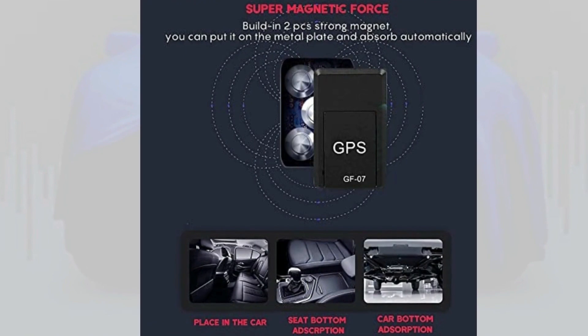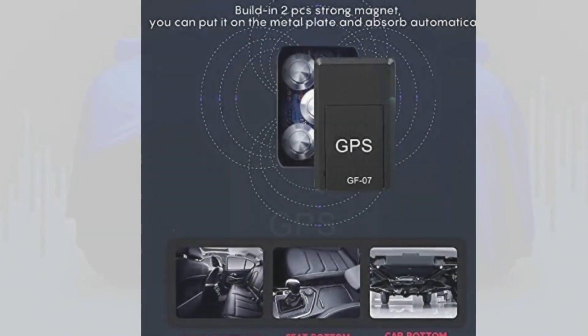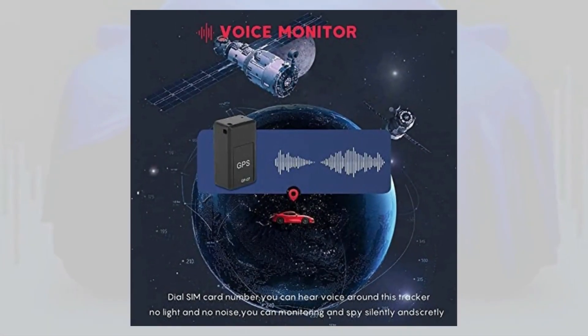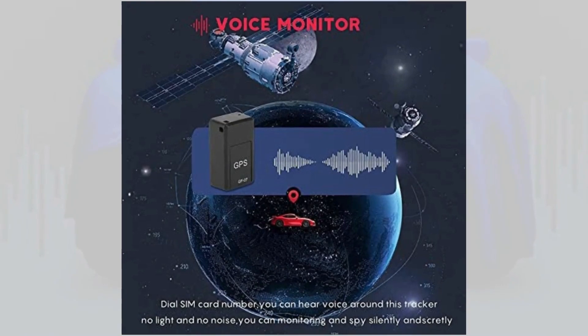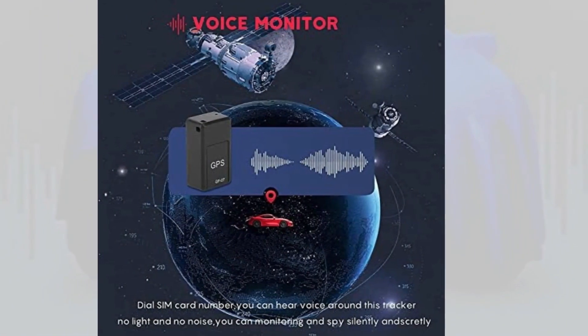However, some customers have experienced a few issues, such as the need for a separate SIM card for the unit to work, and the need for an old, outdated 2G network. There have also been reports of confusion with the instruction manual and battery charging problems.